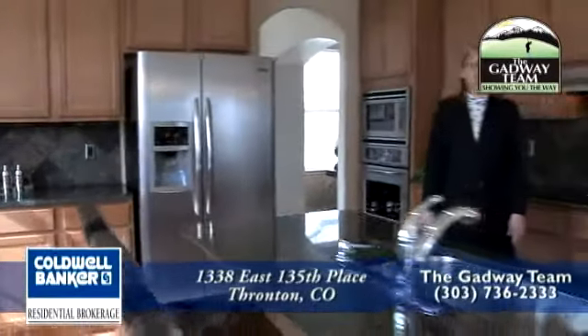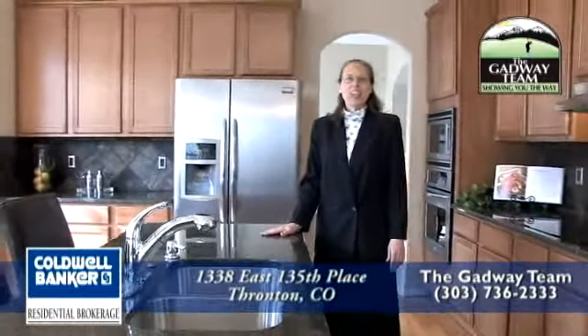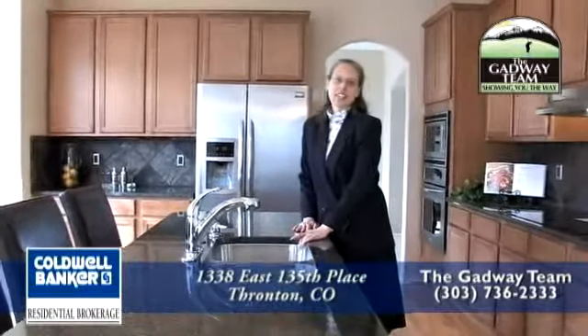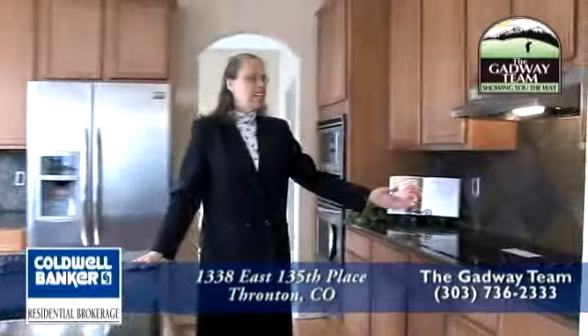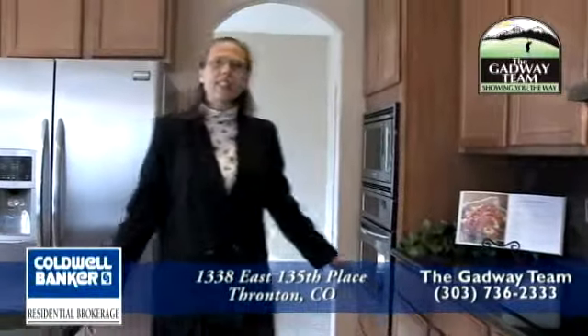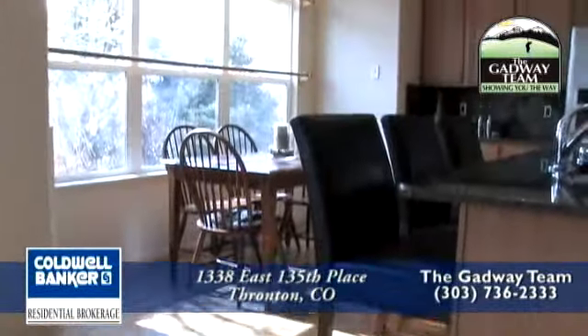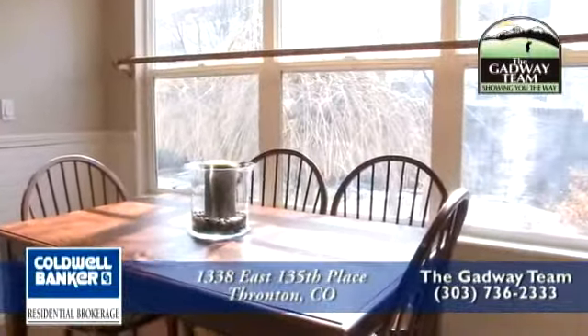Off the formal dining room you will notice this gorgeously remodeled kitchen. It includes an island that has granite countertops as well as a stainless steel undermount sink, seats three, and behind it is the glass cooktop stove. You'll see the stainless steel appliances that are included as well as tons of storage throughout. As part of the kitchen there is a breakfast nook that looks out onto the backyard — it's perfect for watching the birds in the morning.